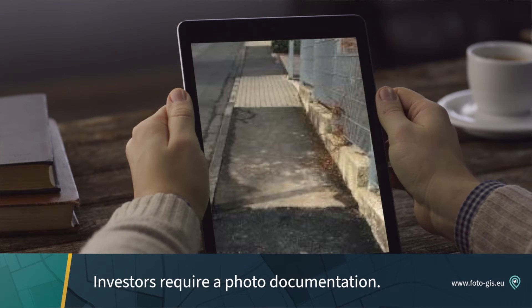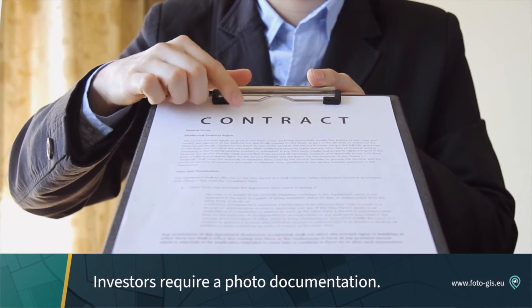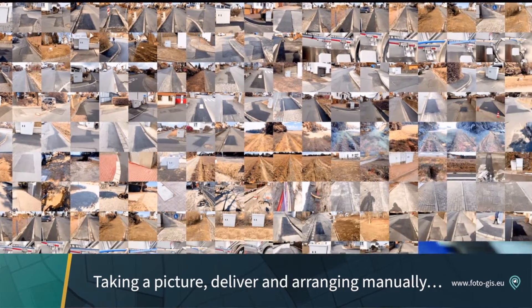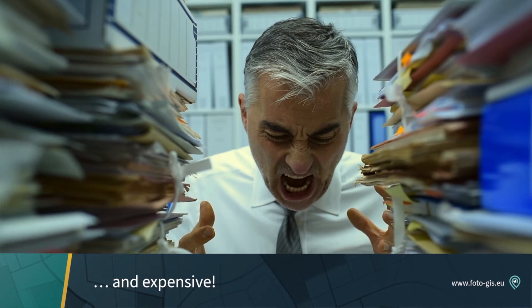Many investors even require complete photo documentation as a prerequisite for the award. Hundreds of pictures quickly come together, and manual picking up, delivery, and filing is inefficient, nerve-wracking, and expensive.